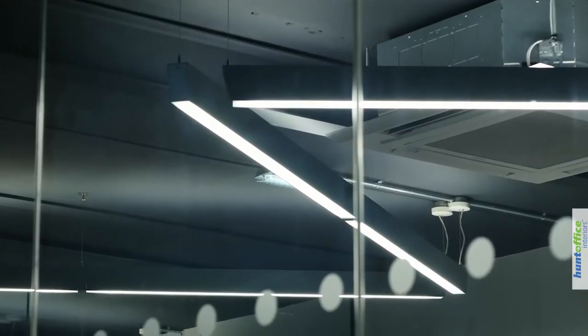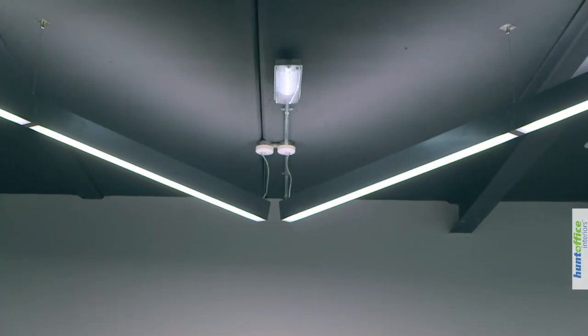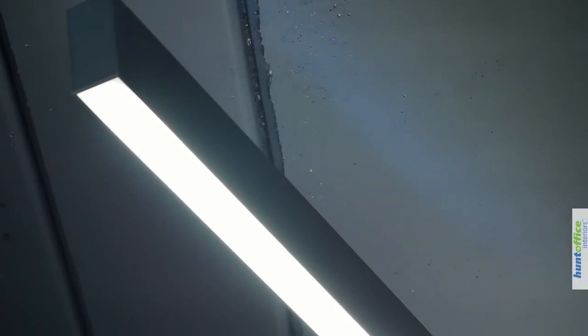In here we decided to get rid of the false ceiling and just go up to the concrete slab. That gives us more of a feeling of height, and we also decided to leave any utility pipework or services pipework and trunking exposed, just to give it more of an industrial look. It reflects more so what we're doing in the workshop — and by leaving it exposed it just looks cool. I can't say cool anymore, I'm too old.